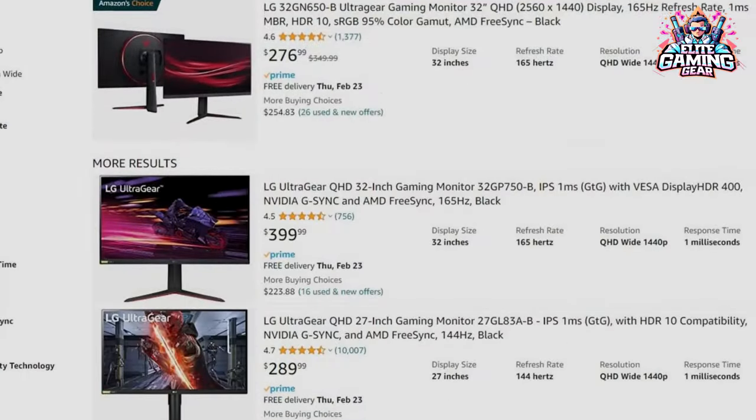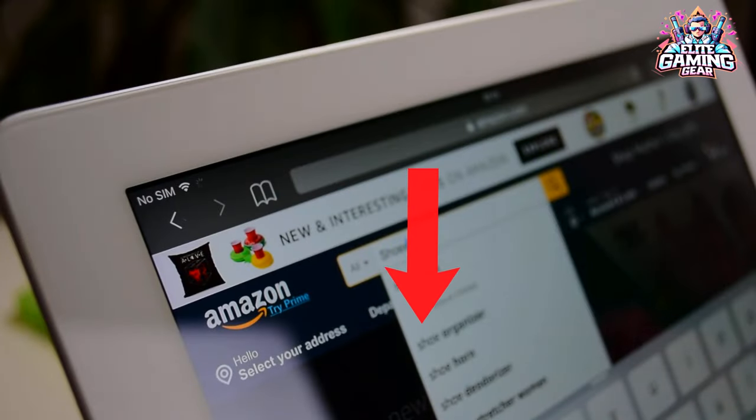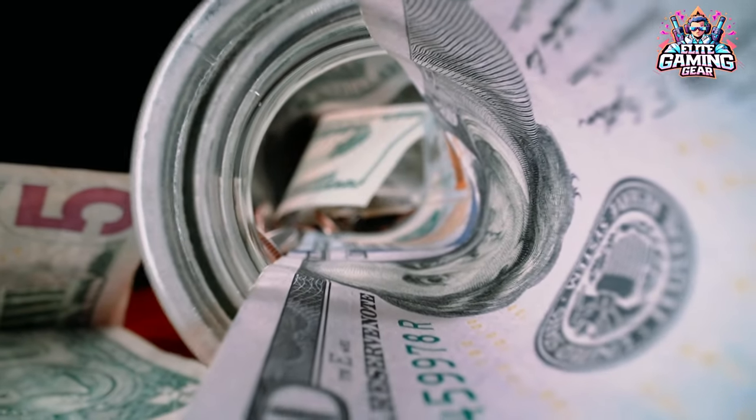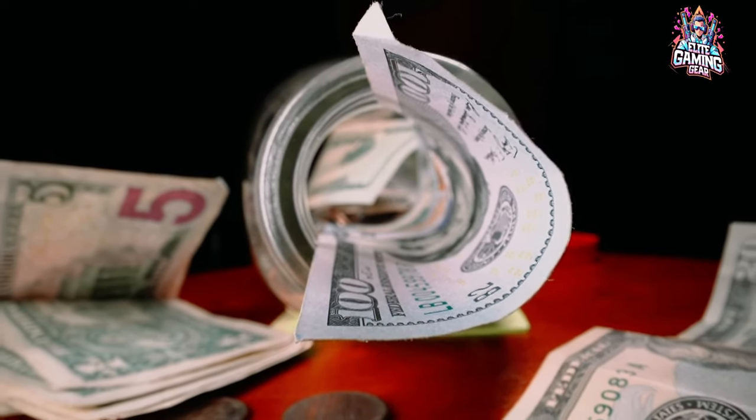So we did the research, relied on reliable review sites like Rootings.com and PC Gamer, and even tracked down some amazing deals for you — all in the video description, of course. Get ready to discover 5 gorgeous displays that fit your budget and elevate your gaming experience. Let's dive in.